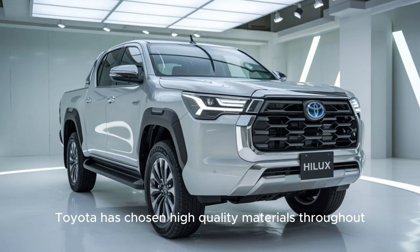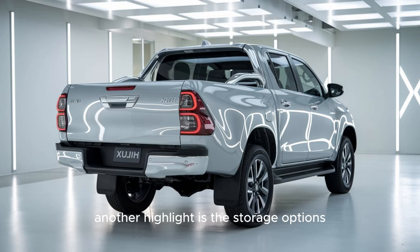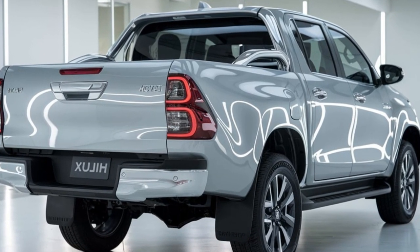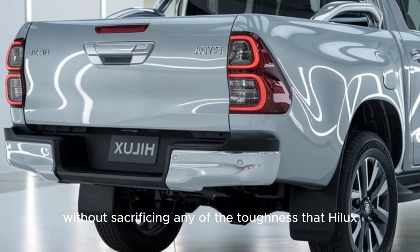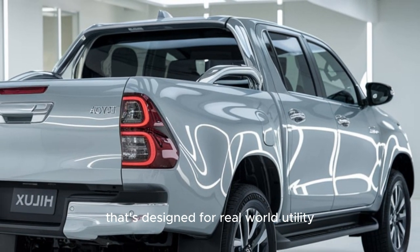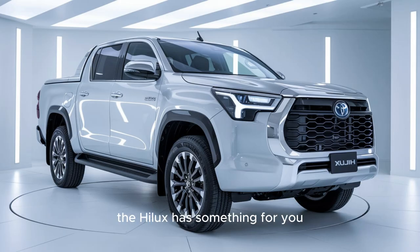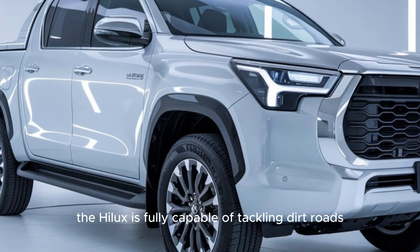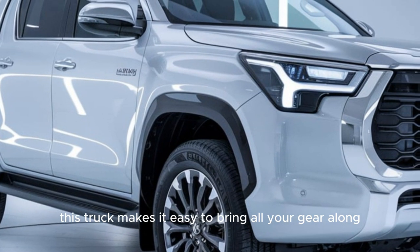Toyota has chosen high-quality materials throughout, with soft-touch surfaces and rugged upholstery that feels both comfortable and built to last. Storage options are generous, from spacious door pockets to a roomy center console. Toyota clearly understands the needs of Hilux drivers and has packed in these thoughtful touches without sacrificing toughness. Thanks to its high ground clearance, reinforced body, and four-wheel-drive system, the Hilux is fully capable of tackling dirt roads, rocky trails, and serious mud — making it easy to bring all your gear along for weekend getaways or extreme sports.